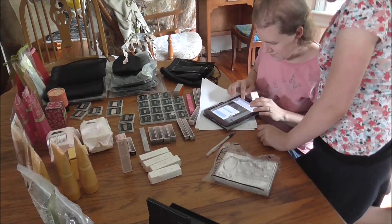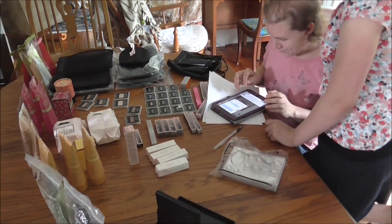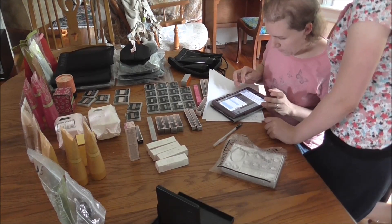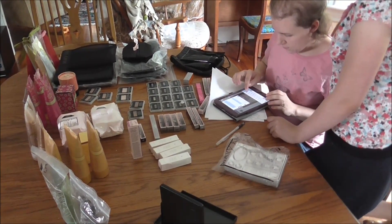Janelle is frantically typing away. There's been a lot of response and she's having a hard time keeping track of everybody now. I think we have a couple of items that are claimed.